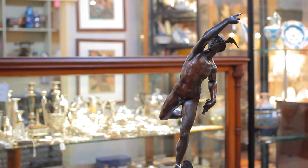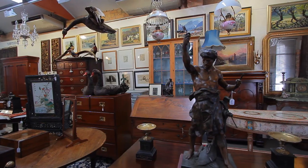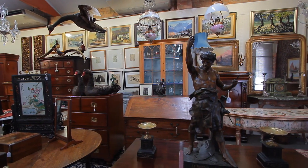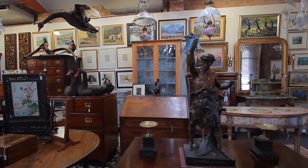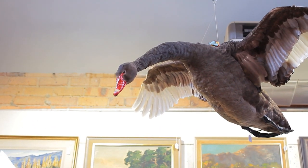We have a large Victorian spelter figure representing industry. At the back we have a pine glazed bookcase, a Georgian mahogany bureau, a selection of taxidermy including ducks, kea, swans and exotic pheasants.